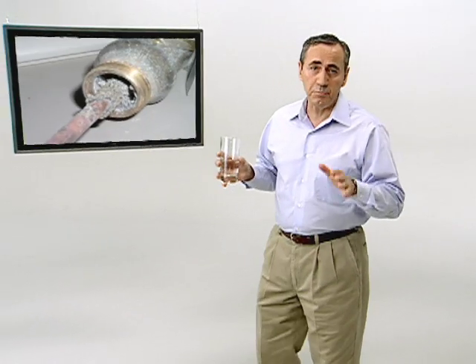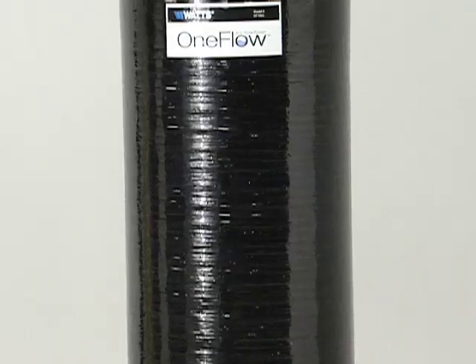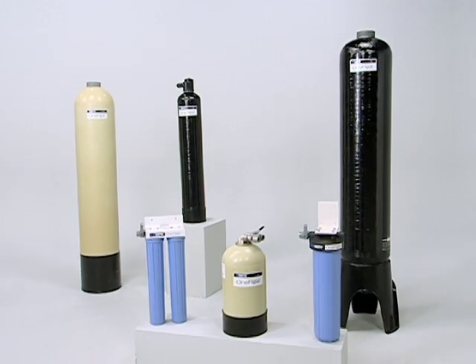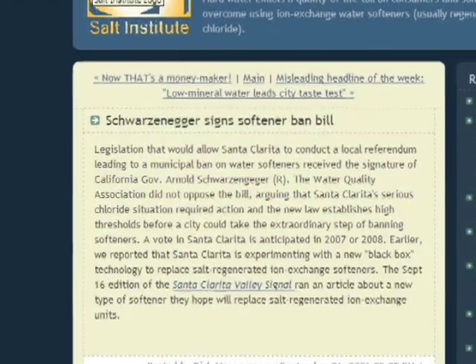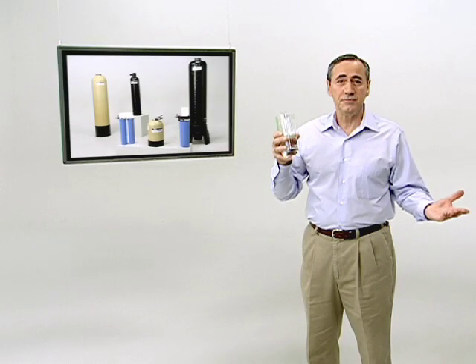Facilities managers, engineers, and building owners who have battled this scourge of scale know it's time for a better solution — one that is easy to install, takes up less space, saves money, is green building friendly, and really works to prevent the high cost of hard scale. Documented case studies have shown that One Flow solves hard scale problems even in locations with extremely hard water, such as California, Florida, and Wisconsin. Based in science and proven on the front lines, One Flow is the easiest, most cost-effective way to provide better, safer, healthier water without the problems of hard scale. It's the solution whose time has come. It's One Flow.